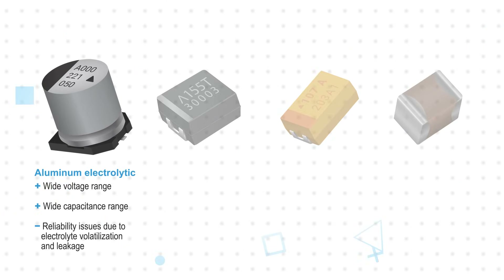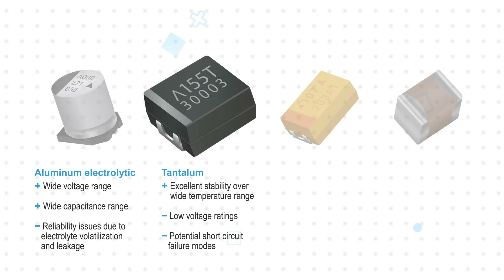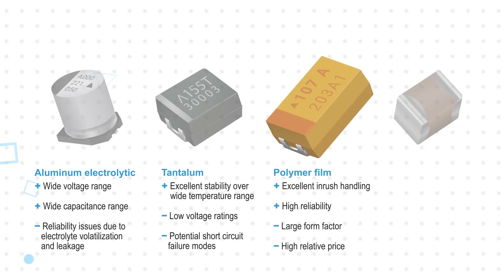Aluminum electrolytic suffer from reliability issues due to electrolyte volatilization and leakage. Tantalum capacitors have lower voltage ratings. Polymer film capacitors have a larger form factor and higher price.